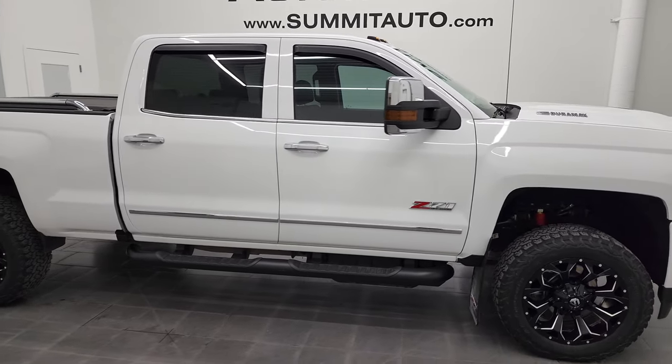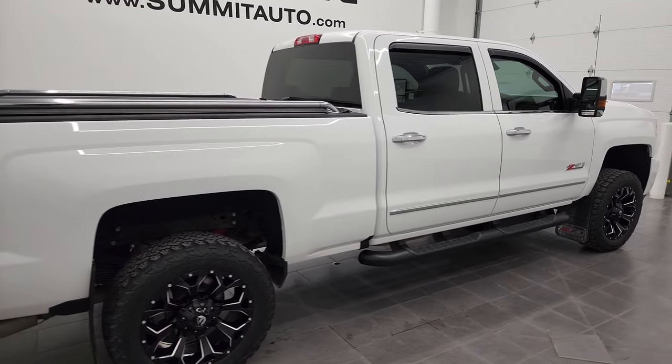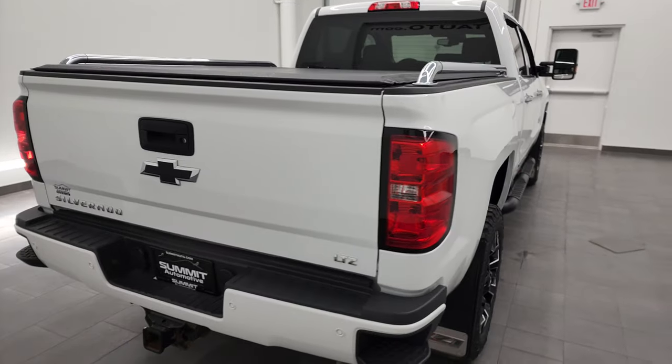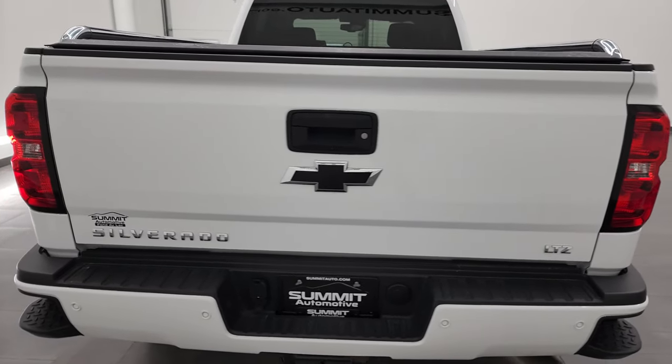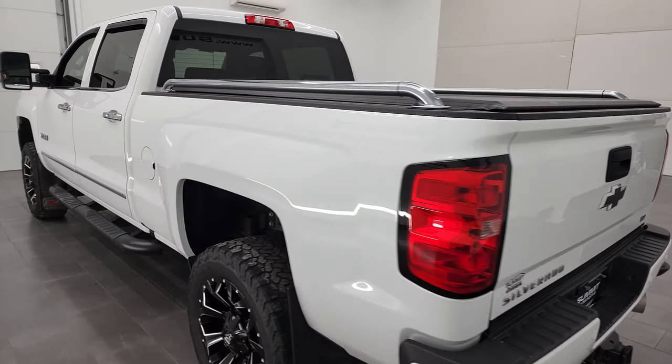This is Brett and this 2017 Chevy Silverado 3500 Crew Cab Short Box LTZ is stock number 12917Z. We are here at Summit Automotive in Fond du Lac, Wisconsin, your new and used heavy-duty truck headquarters.